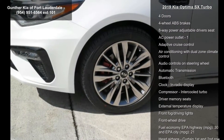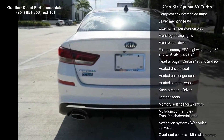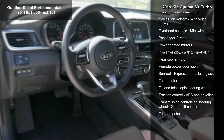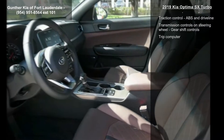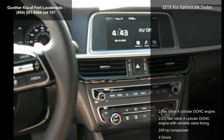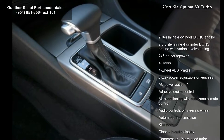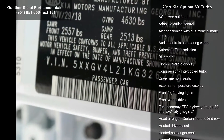Some of the top features included with this vehicle are a 2.0L inline 4-cylinder DOHC engine with variable valve timing, 245 horsepower, 4 doors, 4-wheel ABS brakes, 8-way power adjustable driver's seat, AC power outlet, adaptive cruise control, and air conditioning with dual-zone climate control.